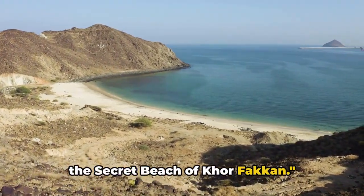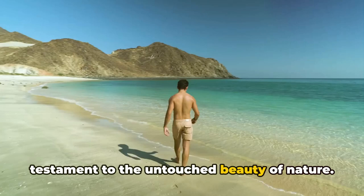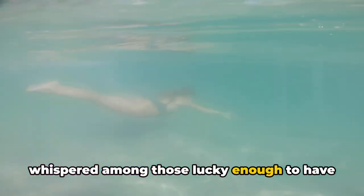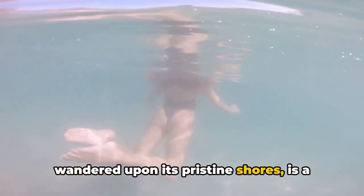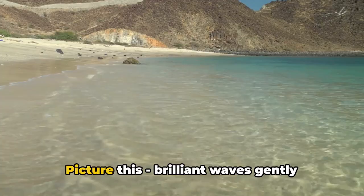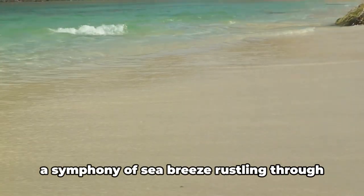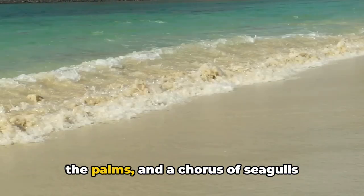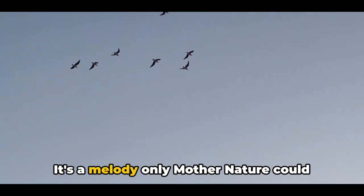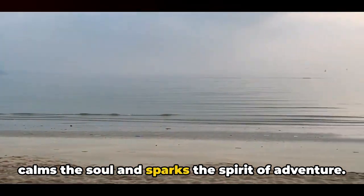Finally, we discover a hidden paradise, the secret beach of Korfakan. Tucked away on the eastern coast of the United Arab Emirates, this gem is a testament to the untouched beauty of nature. The secret beach of Korfakan, a name whispered among those lucky enough to have wandered upon its pristine shores, is a sanctuary of tranquility, far from the madding crowd. Picture brilliant waves gently caressing a blanket of fine golden sand, a symphony of sea breeze rustling through the palms, and a chorus of seagulls echoing through the air — a melody only Mother Nature could compose.